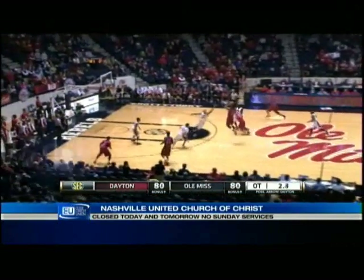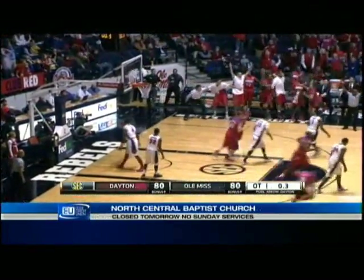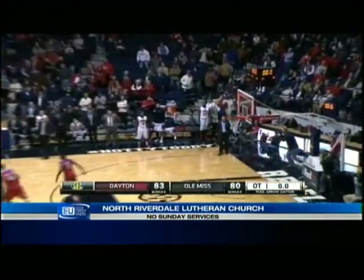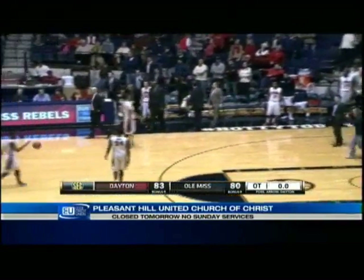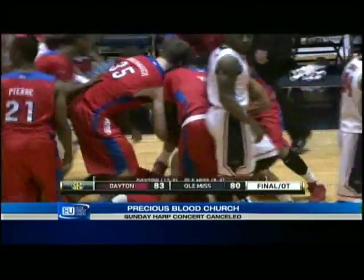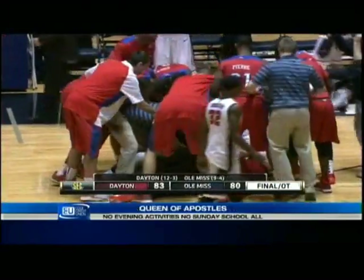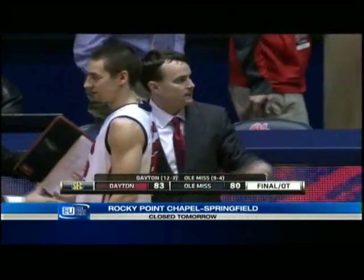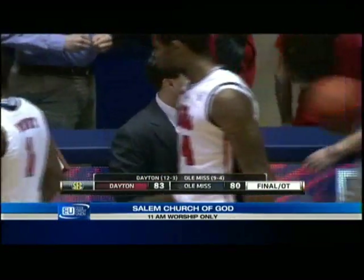Oliver, for three — got it off the window and in with 0.3 seconds. Good if it goes. It's off and the Flyers pull it off! Devin Oliver, what a second half he has had tonight — a career high, a huge second half. That shot looked like it was offline, but it got to the glass and goes down.